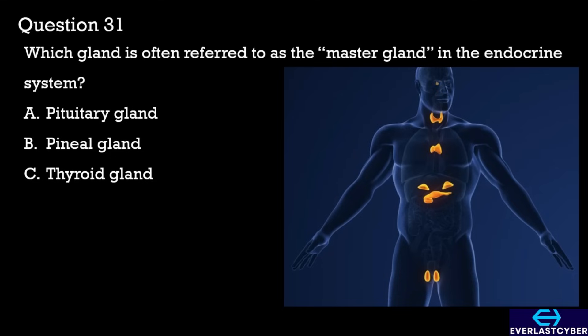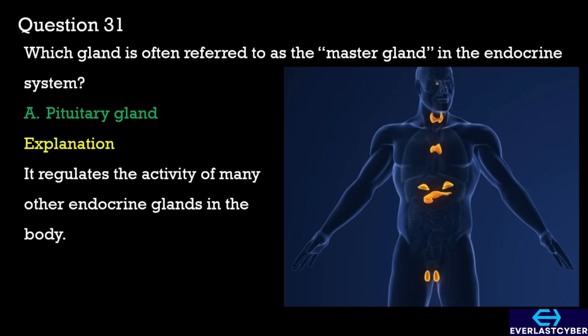Question 31. Which gland is often referred to as the master gland in the endocrine system? A. Pituitary gland. B. Pineal gland. C. Thyroid gland. The answer is A. Pituitary gland.